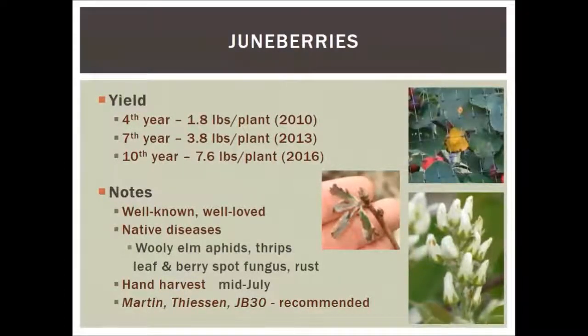We harvested about 750 to 760 pounds of fruit last year — it was amazing. We actually had to ask our local grocery store for storage because we ran out of space. There are a lot of native diseases for June berries you just can't get around. We can't easily harvest mechanically the way they do in Saskatoon, where there are about 2,400 acres and they use over-the-row harvesters. Our recommended varieties are Martin, Thiessen, and JV30 — those three out of the five we have.